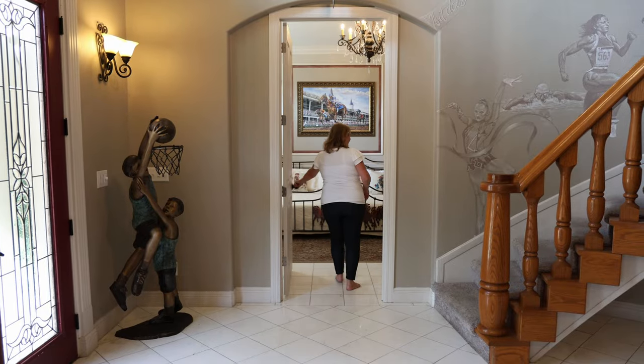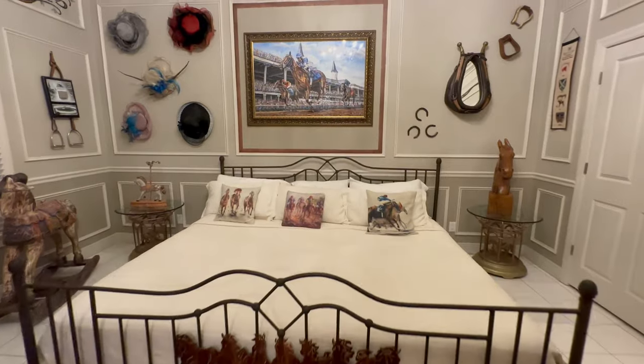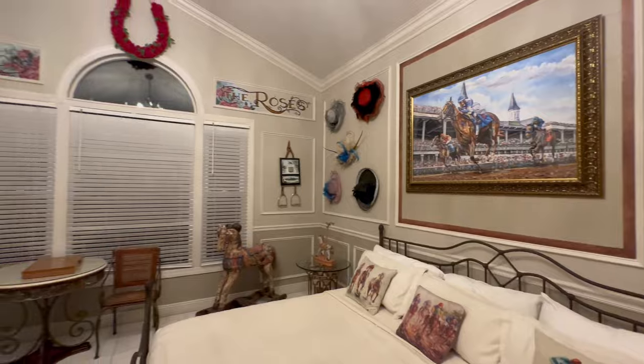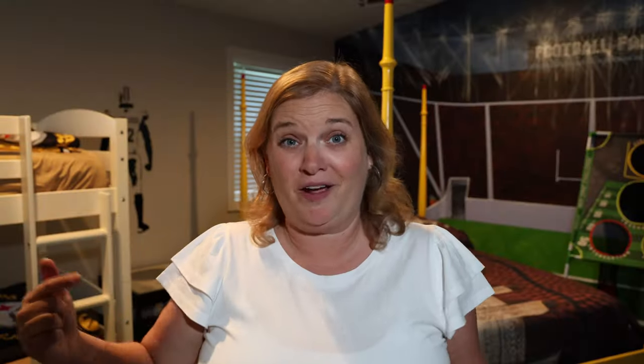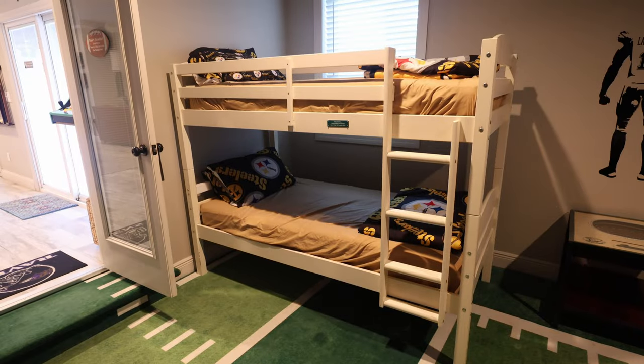Right off the foyer, as soon as you enter the house and take a left, you come into the Kentucky Derby room. This room has a bed like I've never seen before — a Texas-size king bed. Right off the game room is the football themed room.